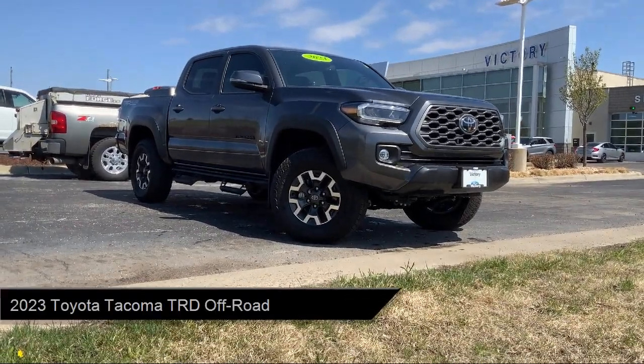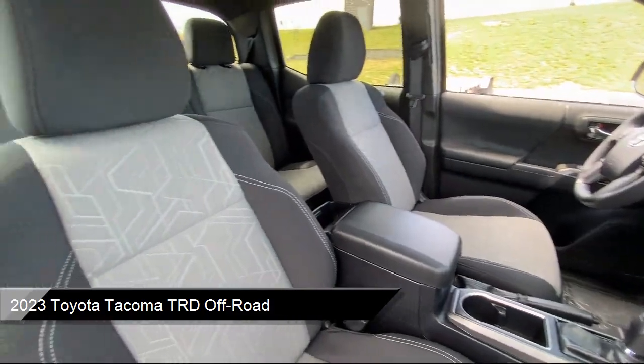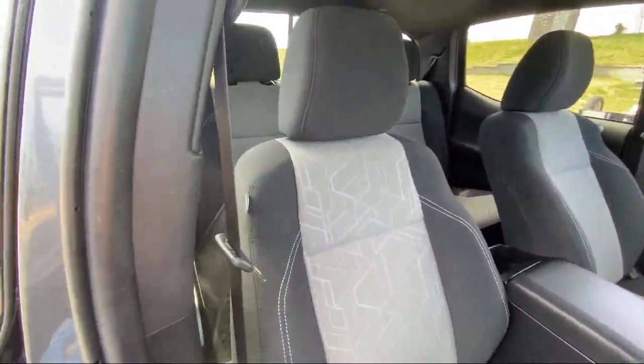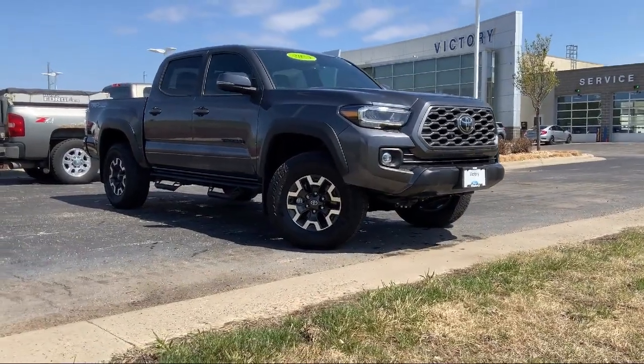It comes equipped with front fog and driving lamps, power sliding rear window with privacy glass, rear view camera, Apple CarPlay and Android Auto, speed sensing steering, and auto high beam headlamp control.